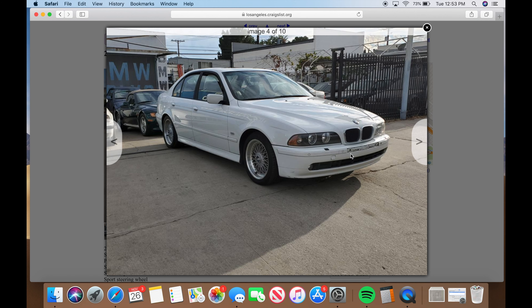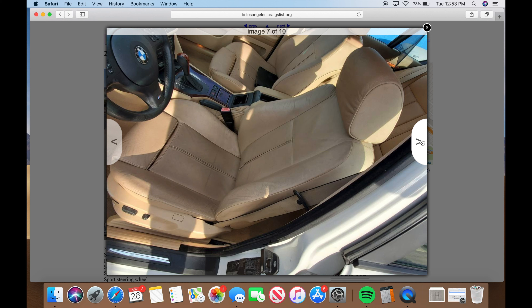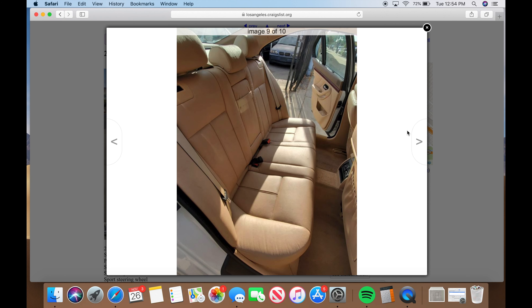This listing looks interesting - it has a sport package and premium trim. White is an unusual color. The first thing I notice is this looks like it's for sale at a small dealership, which isn't that bad - I prefer private owners but a small dealer is okay too. I can see style 52-piece BBS wheels, and a nozzle sprayer in the front bumper indicating a cold weather package.